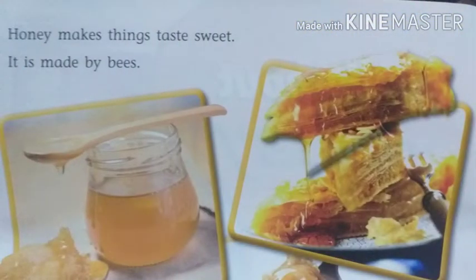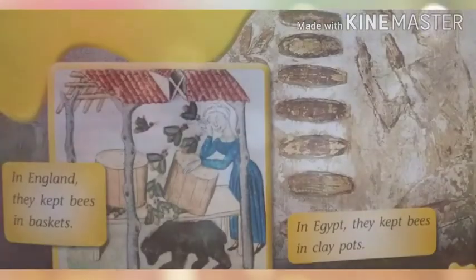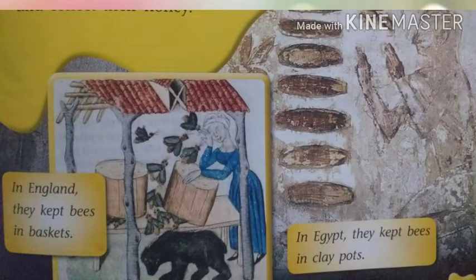Honey makes things taste sweet. It is made by bees. People started to use honey thousands of years ago. They learned how to keep bees and collect their honey. In England they kept bees in baskets. In Egypt they kept bees in clay pots.